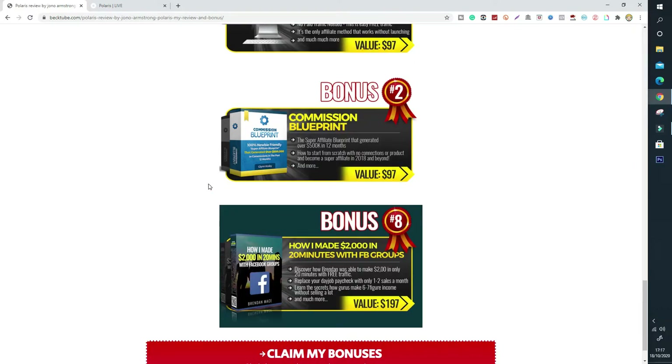The next bonus is Commission Blueprint. It's basically a case study on how a super affiliate was able to generate $500,000 in 12 months and how you can do the same. This is a valuable bonus if you want to learn how to do affiliate marketing properly and generate big money online. So I'm including that as bonus number two.